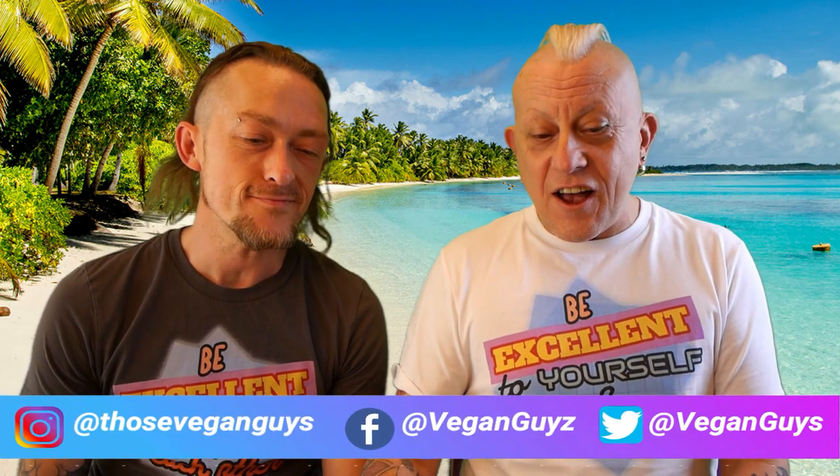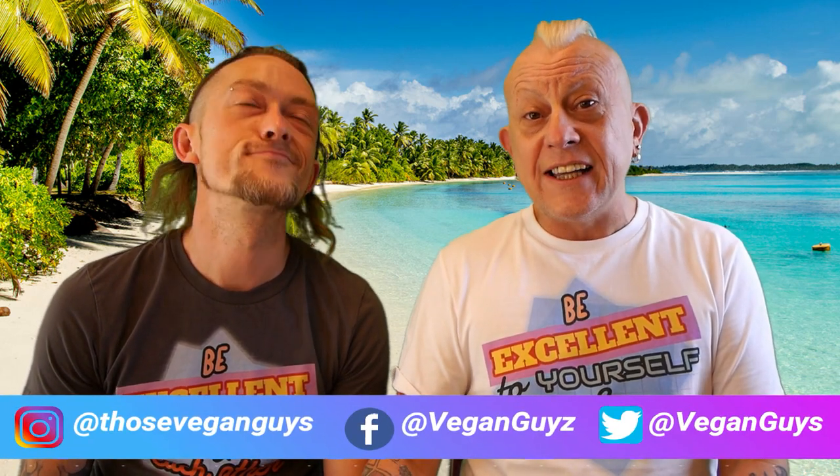I'm Paul and this is my husband Jason — the great galah! I'm Jason, and together we are Those Vegan Guys.